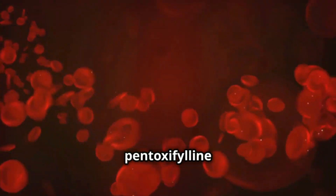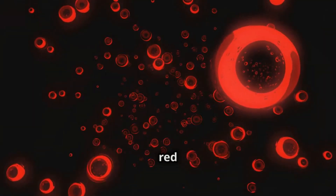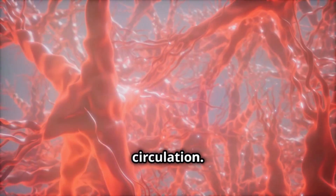So, how does pentoxifylline work? This medicine makes the blood thinner and improves its circulation by making red blood cells more flexible, allowing them to pass more easily through small blood vessels. This action helps oxygen reach areas that aren't receiving enough due to poor circulation.